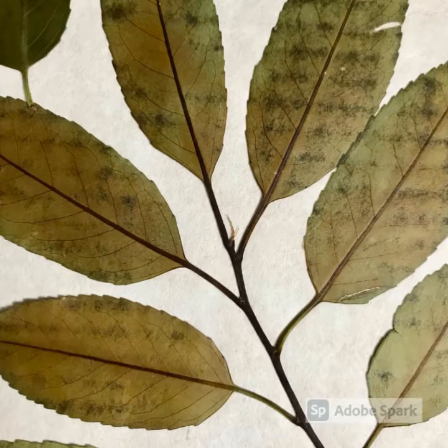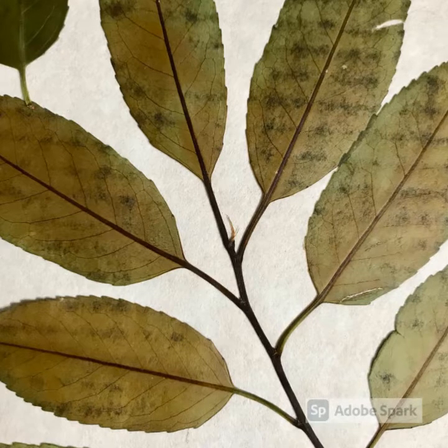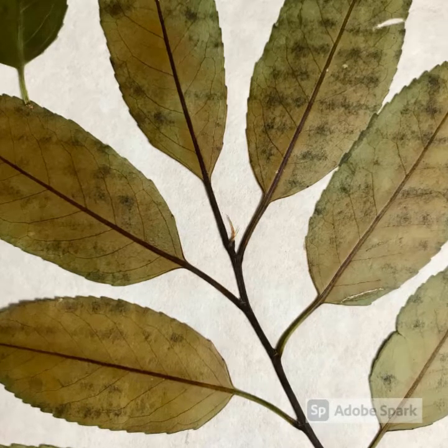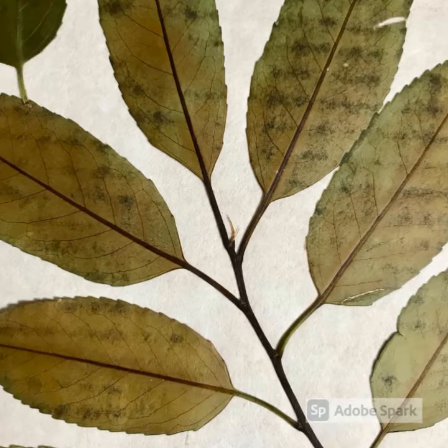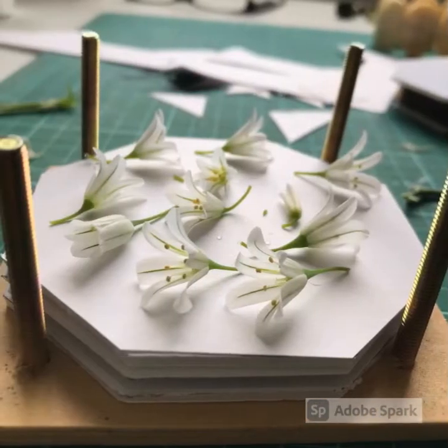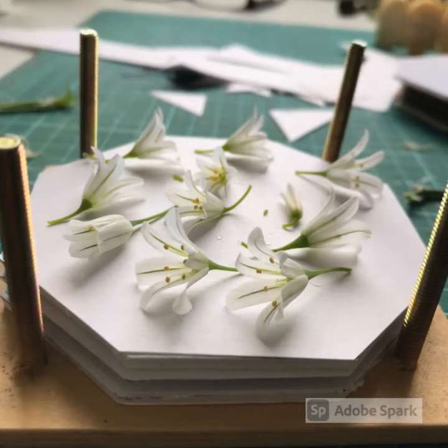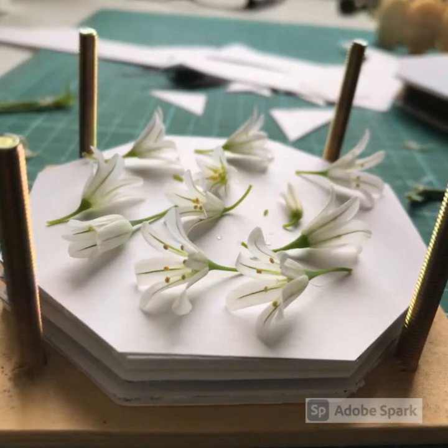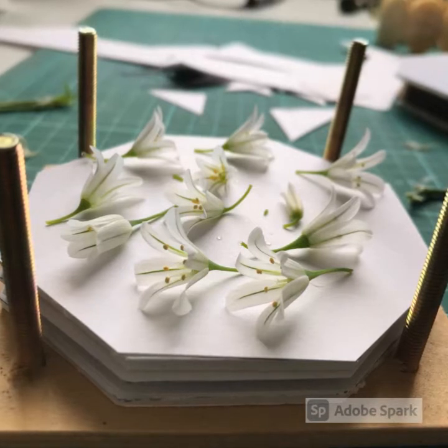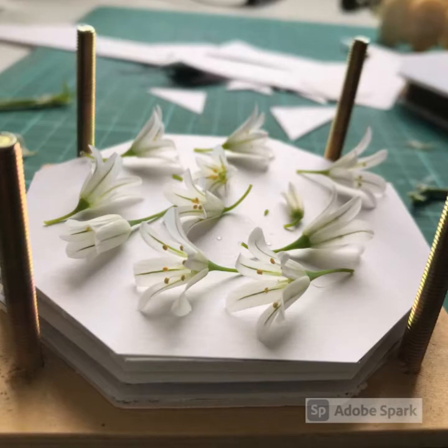Sometimes shop bought presses use really cheap cardboard that has got ridges and you can see how that's marked the leaves in this photograph. You can try pressing any kind of flower. Obviously there are some constraints with size and some specimens are much flatter than others. If they are more bulky, then a traditional screw press is really helpful as you can add and increase the pressure over time.